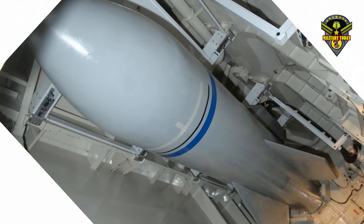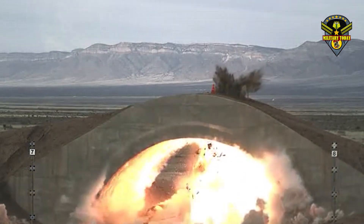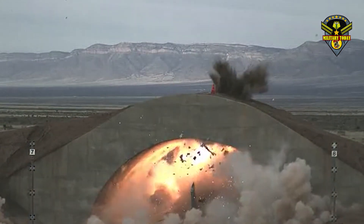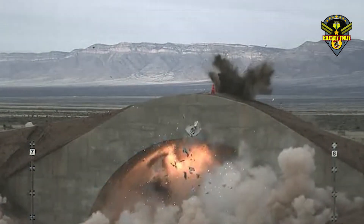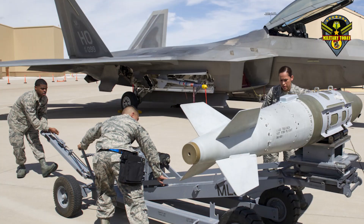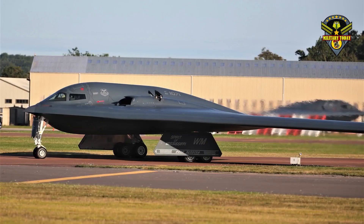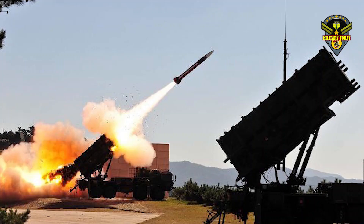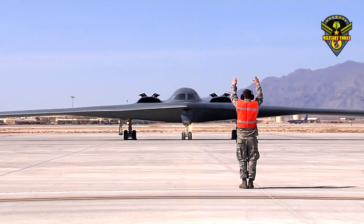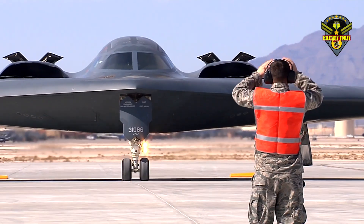The LRSO will replace the air-launched cruise missile or ALCM, which right now is only carried by the B-52 bomber. Along its nuclear arsenal, the B-2 Spirit will carry a wide range of conventional weapons to include precision-guided 2,000-pound JDAMs, 5,000-pound JDAMs, joint standoff weapons, joint air-to-surface standoff missiles, and GBU-28 5,000-pound bunker buster weapons among others.